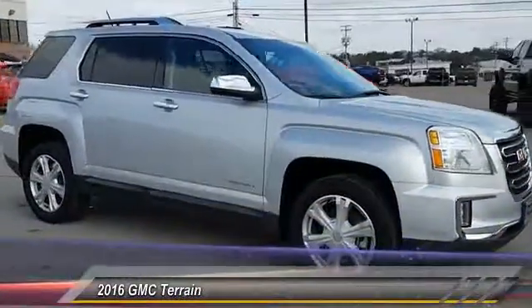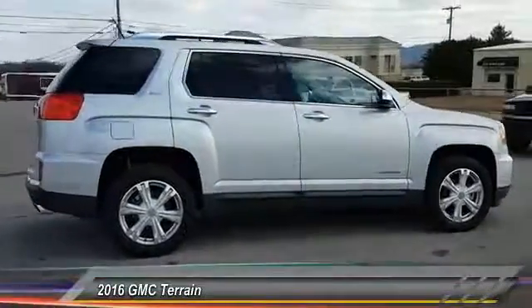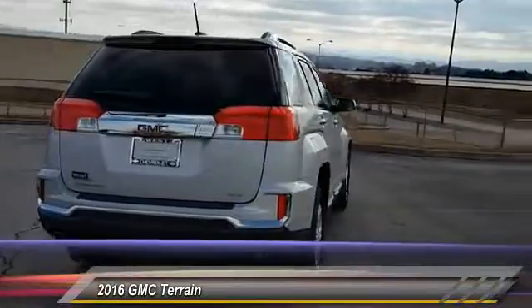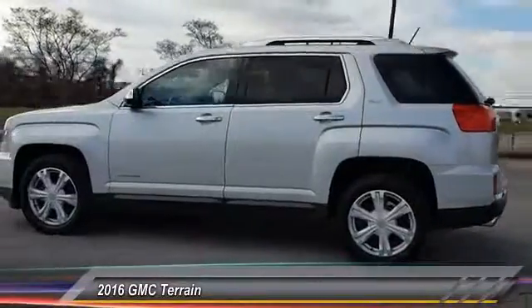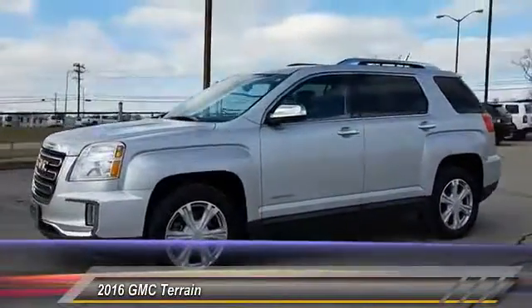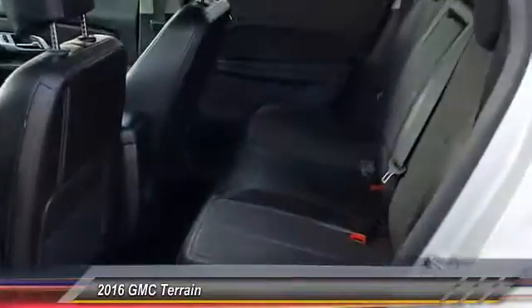2016 GMC Terrain. The GMC Terrain combines the benefits of a crossover with the style and functionality of an SUV. Terrain offers uncompromised capability, a balanced stance, and a commanding view of the road, letting occupants enjoy a confident driving experience. An EPA estimated 32 highway MPG is not bad either, and is priced below $30,000.